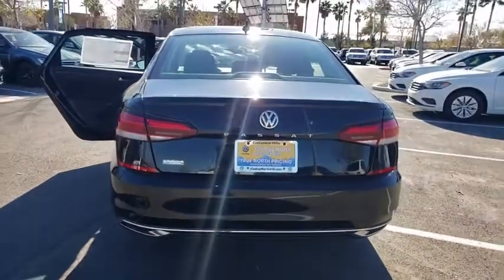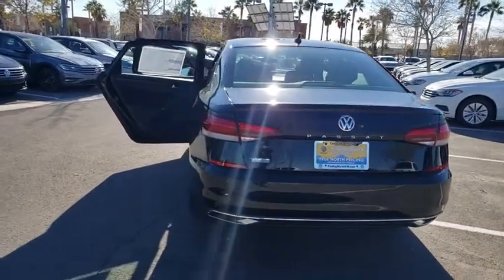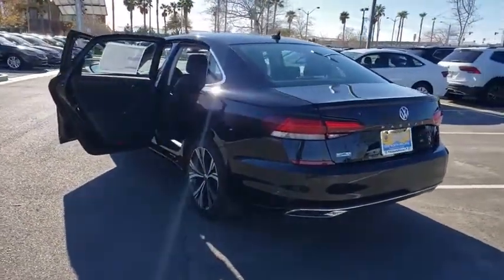Brake assist, remote keyless entry, tachometer, power moonroof, overhead console, panic alarm, front bucket seats.